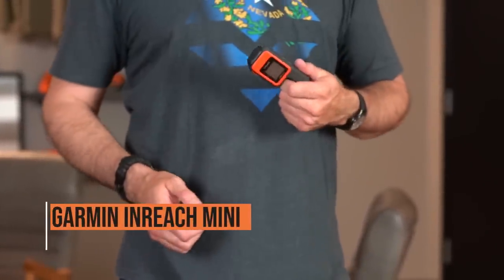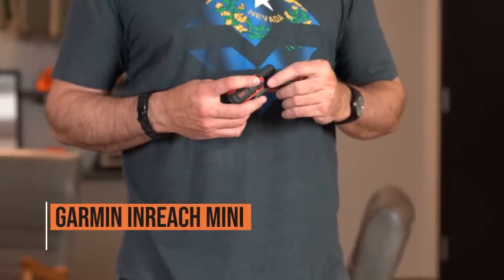Garmin InReach Mini — we all have these things and we all need them. It's nice to be able to get a hold of somebody if you need to in an emergency situation, and I can't recommend having one enough. It's nice to check in with loved ones, friends, family — let them know how you're doing, let them know when you killed that big bull elk.